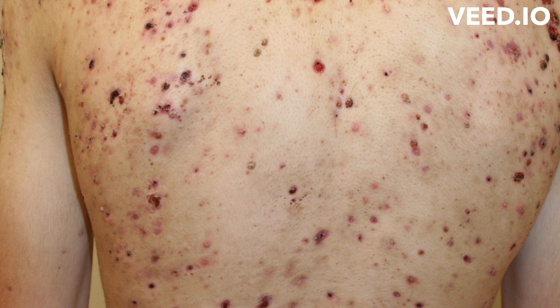The following do not cause acne but may make it worse. Diet — some studies show that eating certain foods may make acne worse, and researchers are continuing to study the role of diet. Stress, pressure from sports helmets, tight clothes, or backpacks, environmental irritants such as pollution and high humidity, squeezing or picking at blemishes, and scrubbing your skin too hard may all worsen acne.